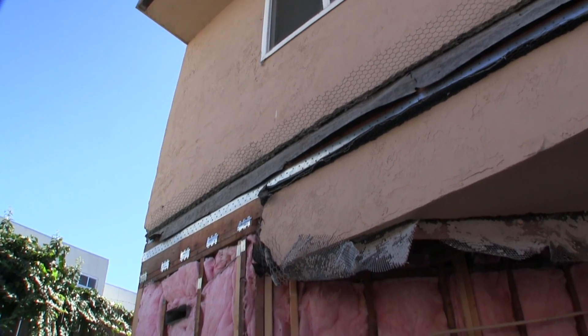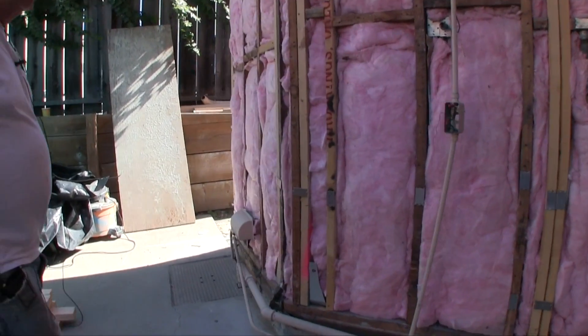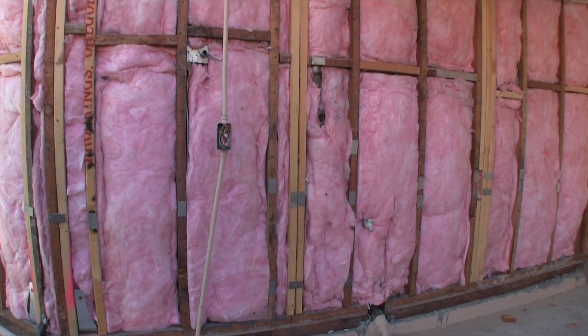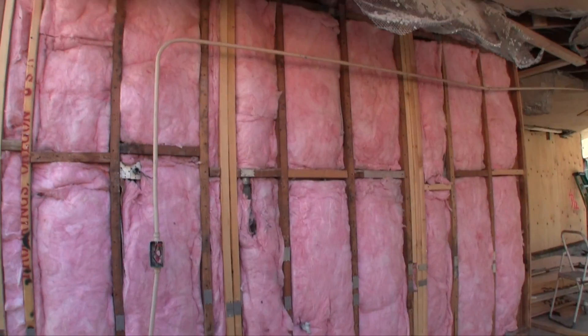When all of the hardware is installed and inspected, another code must be met. Insulation is required now per the 2012 CRC California Residential Code — whenever you open up the walls, you need to add insulation. When this building was built, insulation wasn't really a thing yet.